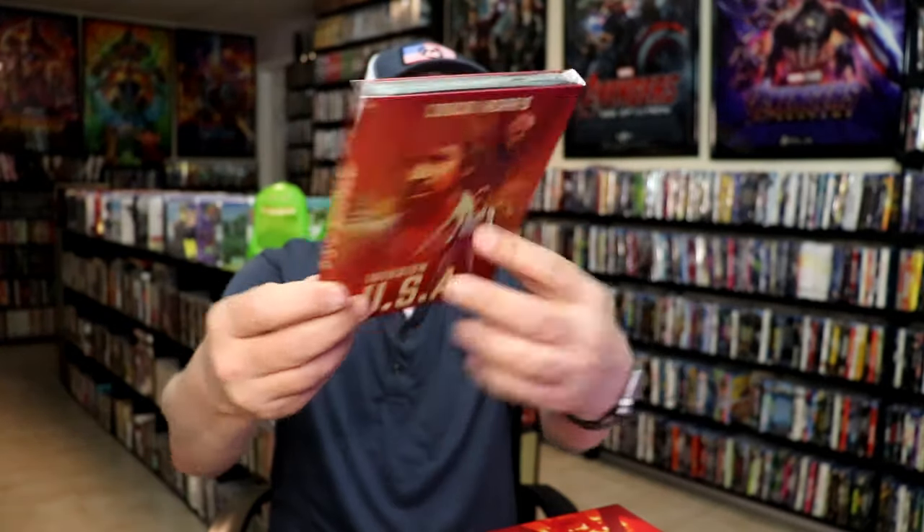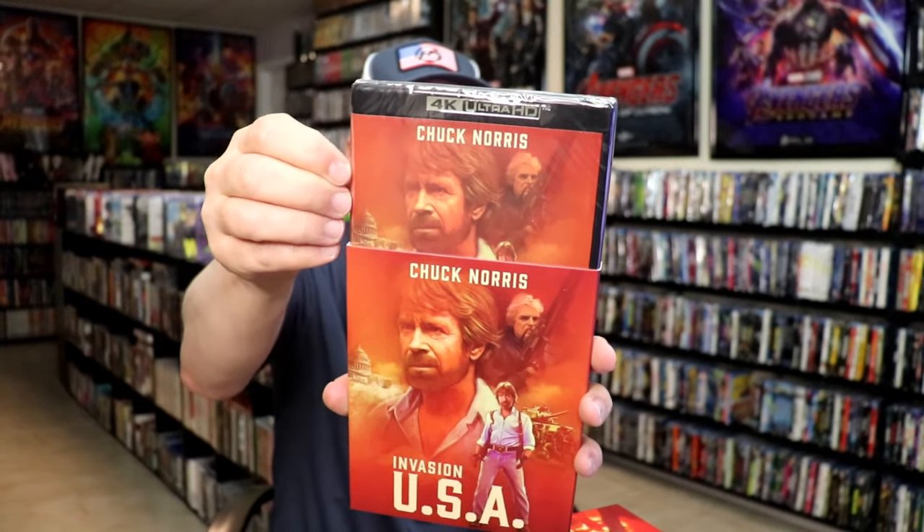I got 'Invasion USA' with Chuck Norris. Of course I've got this film already, but this right here is a 4K release. Still haven't checked the film out — I need to check that out.